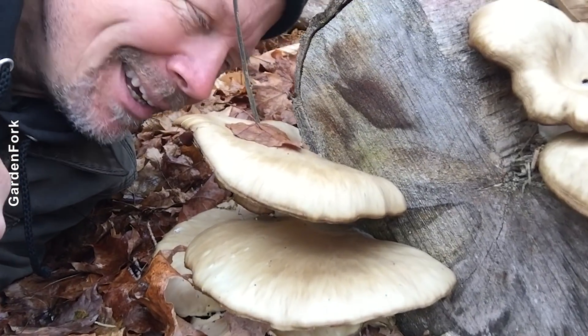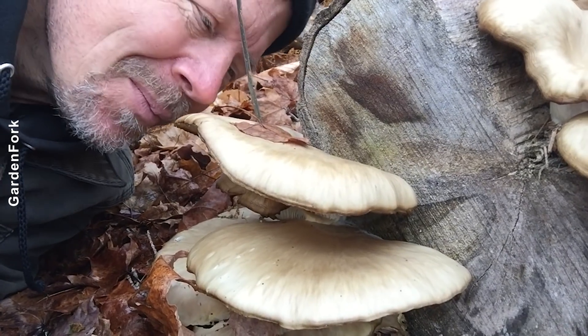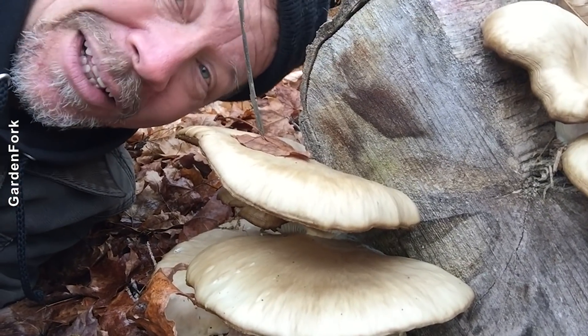Are you wondering like I'm wondering what are these and can we eat them? Ready? Let's go.